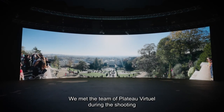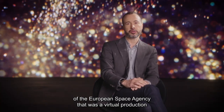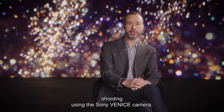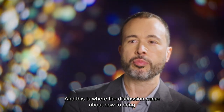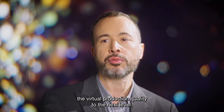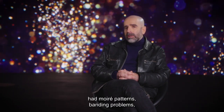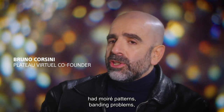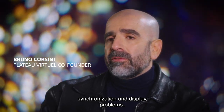We met the team of Plateau Virtuelle during the shooting for the European Space Agency. That was a virtual production shoot using the Sony Venice camera, and this is where the discussion came about how to bring virtual production quality to the next level. With most of the screens we had used, we had problems with moiré, banding, synchronization, and lighting.